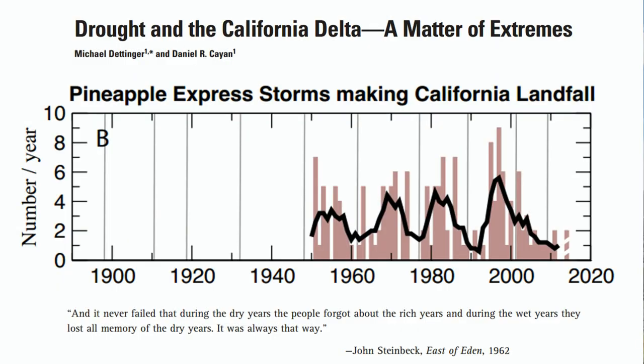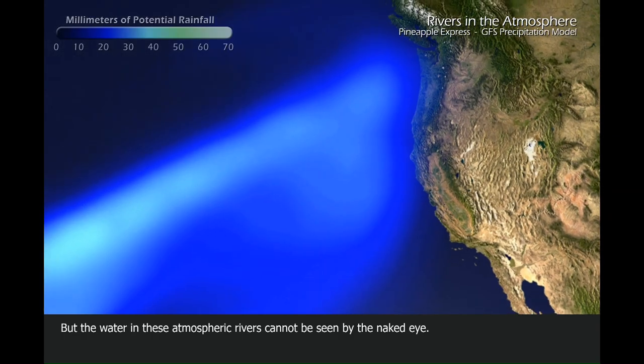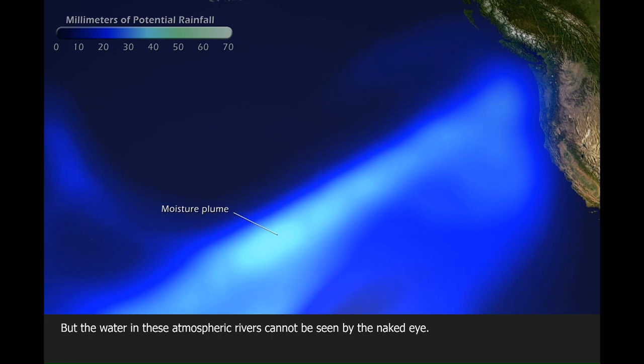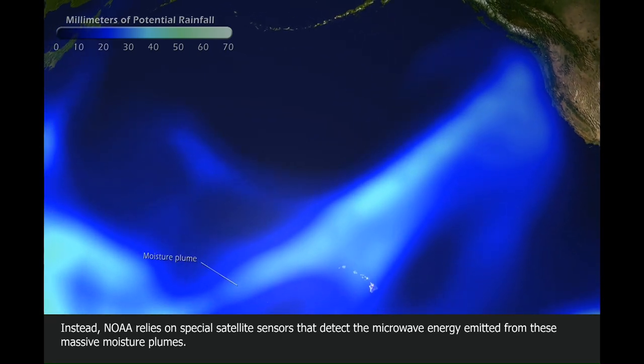Recent research by Mike Dettinger and collaborators has shown that in wet winters, we often get four to six of these big atmospheric river or pineapple express storms, but in dry ones, it can be as little as one or zero. Forecasting when or how many of these storms will hit is virtually impossible more than a week or so in advance.